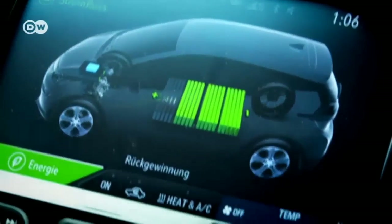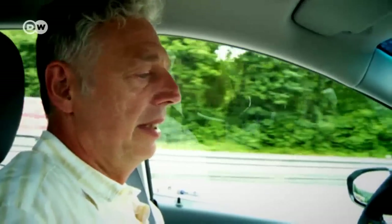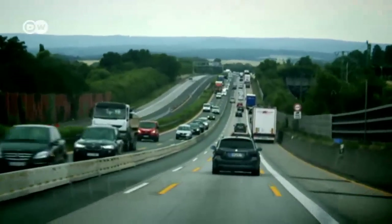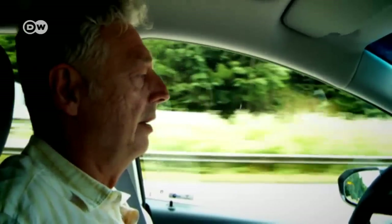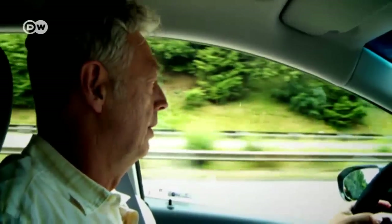The car is full of lights and bells and whistles. It encourages the driver to drive more slowly and more economically, or — like right now for example — generate energy while driving down hills. It's an entirely new way of driving. The only problem is we have an appointment coming up and I have to hurry a bit to get there on time.